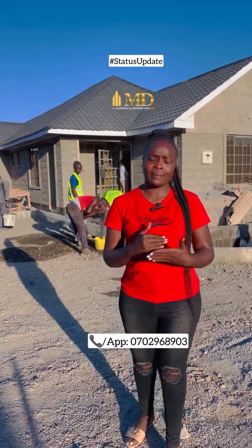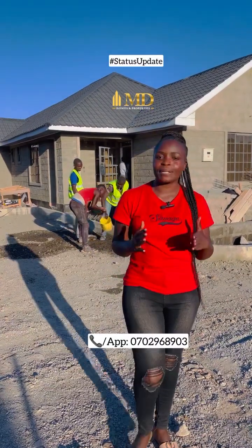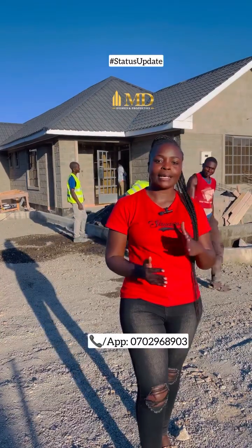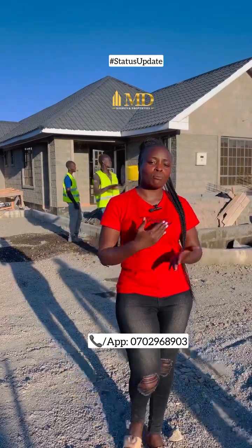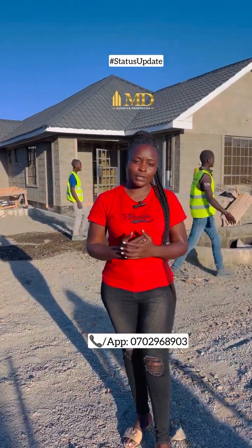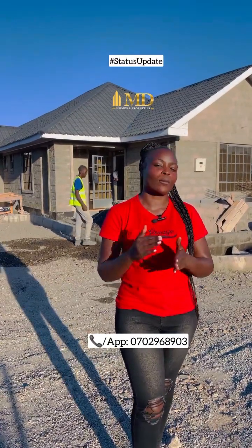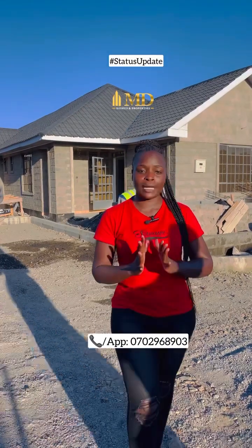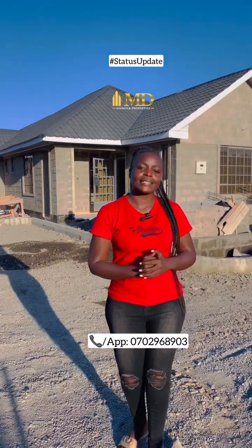The last time I was here I gave you an update, and from the look of things a lot of work has already been done. We are actually 90 percent done and within two weeks the estate will be ready and people can move in. So very few units are remaining. In case you are interested, feel free to book a unit. The price is eight million. You pay a deposit of 10 percent, then the balance within three months maximum, because it will be ready by end of this month. Feel free to call or WhatsApp me on 0702 968 903.